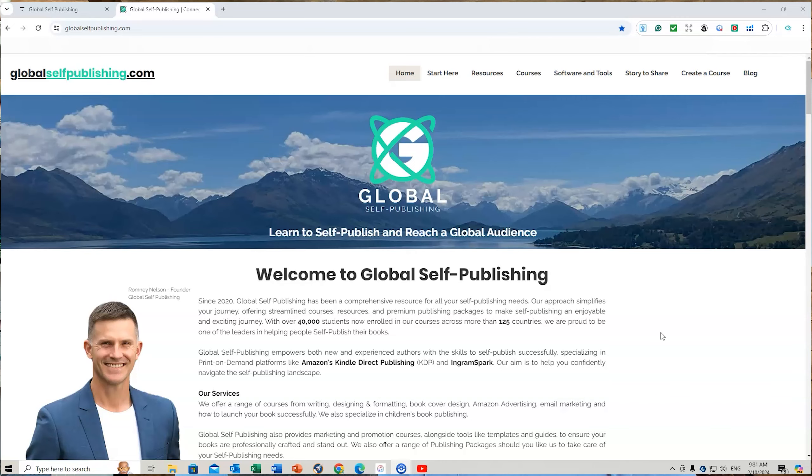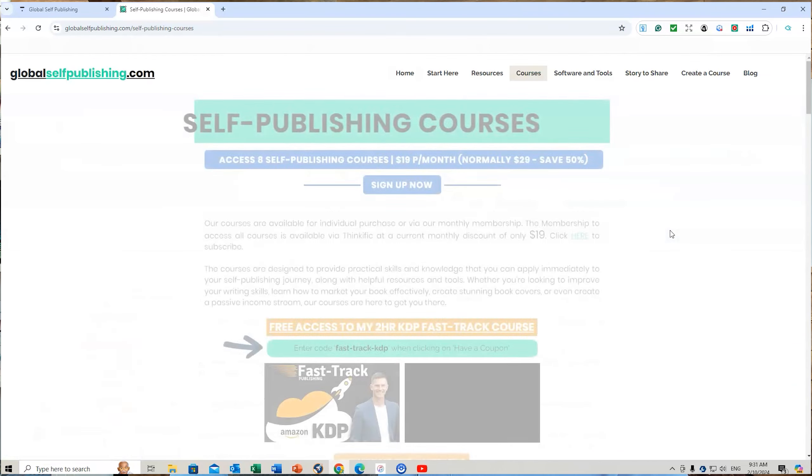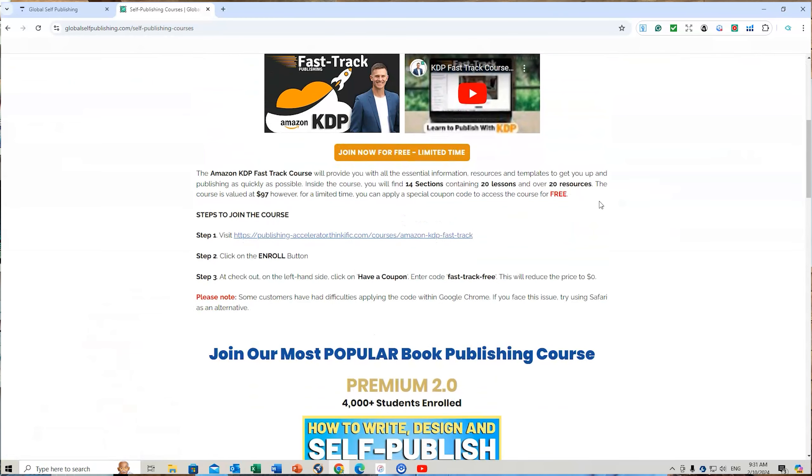To access the course, go to my website, GlobalSelfPublishing.com. Just scroll down a little bit and go to 'Learn More.' That will take you to a page giving you the outline of how to access the course for free with the details and the coupon code. If you need anything else, just go to the description of this video.